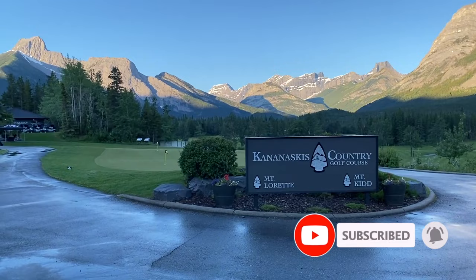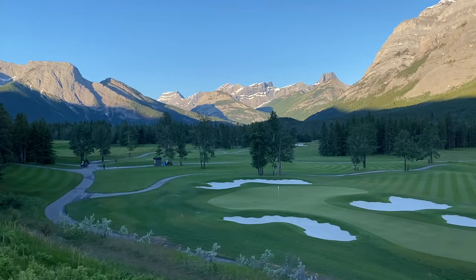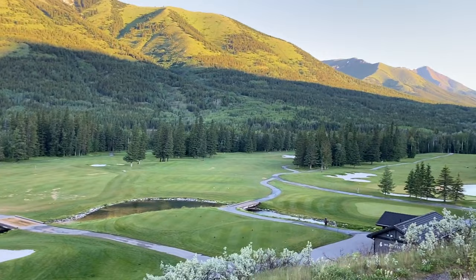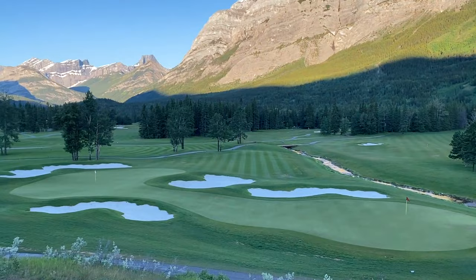Welcome to Kananaskis Country Golf Course, set in the beautiful mountains of Alberta. It's about 6:30 in the morning — we have these beautiful flags of Canada and Alberta. Kananaskis Country Golf Course was actually destroyed by a flood a few years ago. They've completely rebuilt the golf course, reworked the water systems, and it's just gorgeous. This is some of the best value public golf that you can experience in Canada.